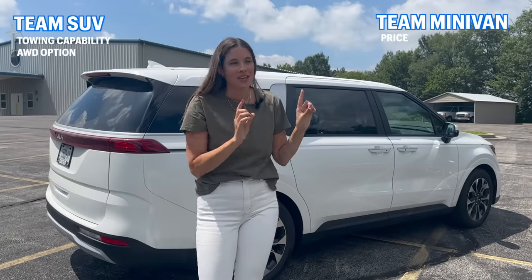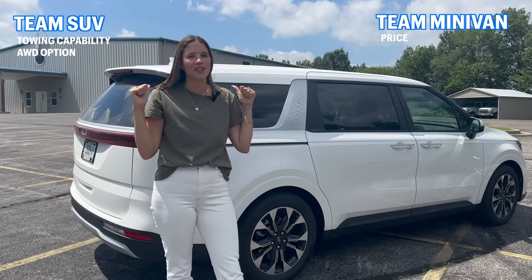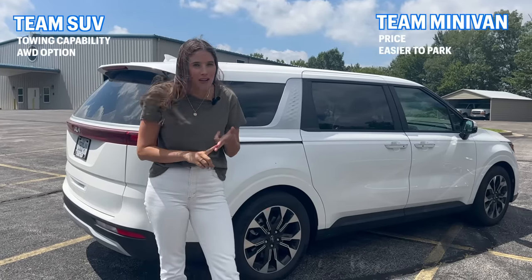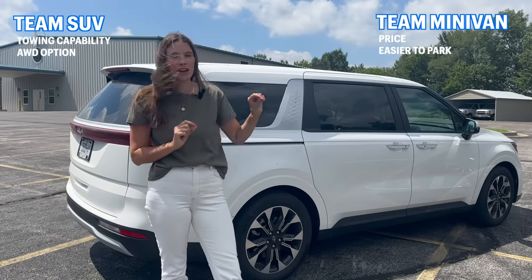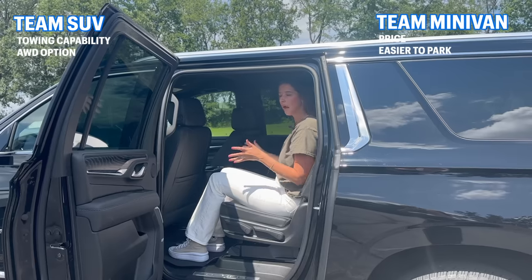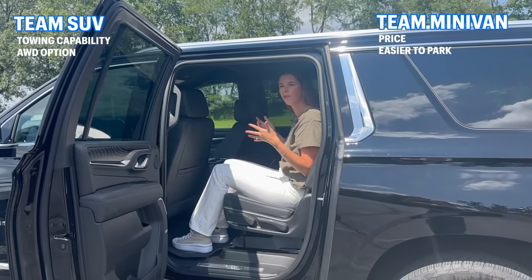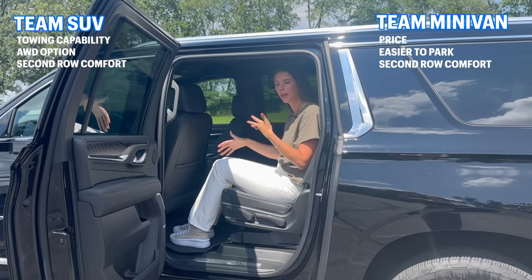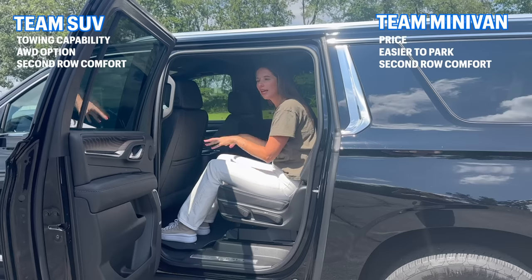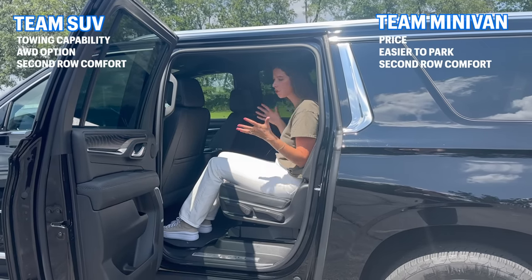But let's talk about parking. The Yukon XL is 25 inches longer than the Kia Carnival — that's over two extra feet that you have to park and fit in your garage. For example, the Yukon XL does not fit in my garage, but the Kia Carnival does. When it comes to second and third row comfort for passengers, they're honestly pretty comparable. A lot of people think a full-size SUV has a lot more headroom and legroom, but the Yukon only has about two inches more legroom in the second row, and the third rows are almost identical.